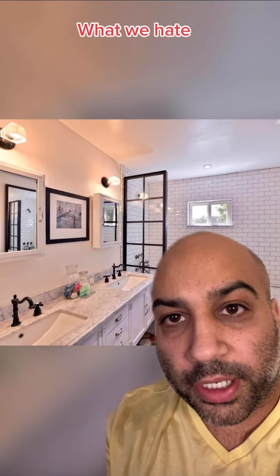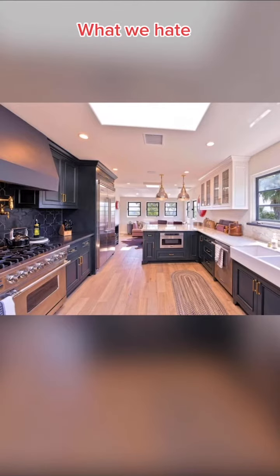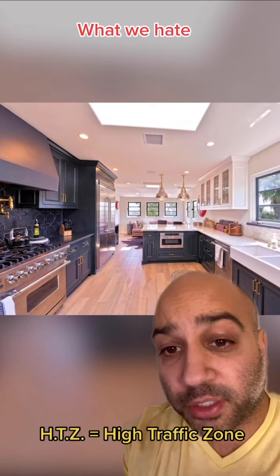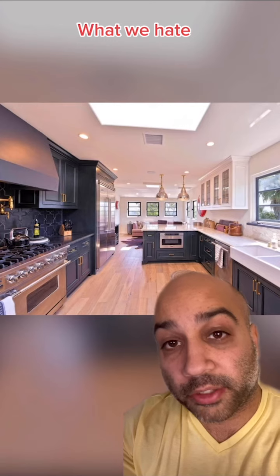We hate this shower wall. Who are you kidding? This kind of thing doesn't block any water from splashing all over the floors. While we love this huge fridge, we hate its location in the kitchen. This is an HTZ — a high traffic zone. We'd rather have no fridge and just have to order out every night than have it in this spot.